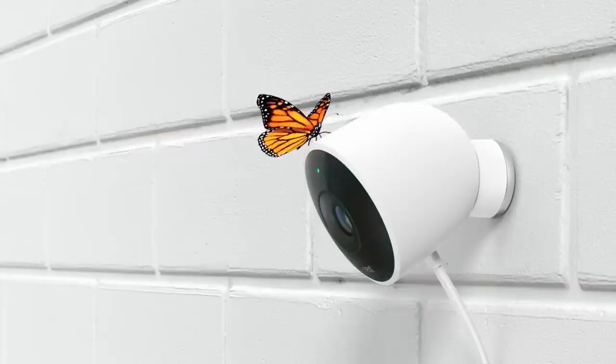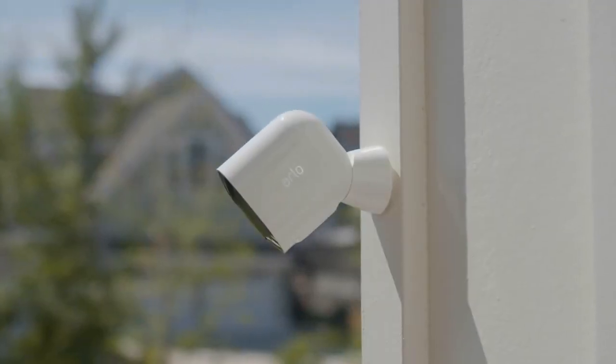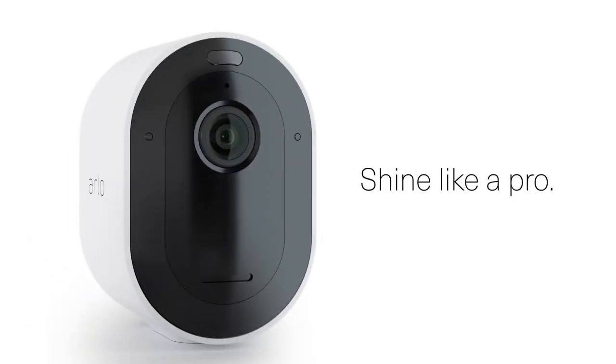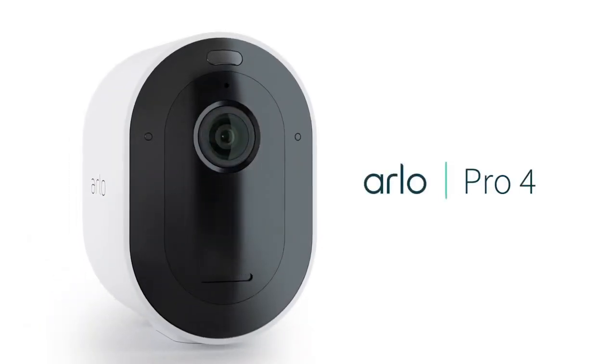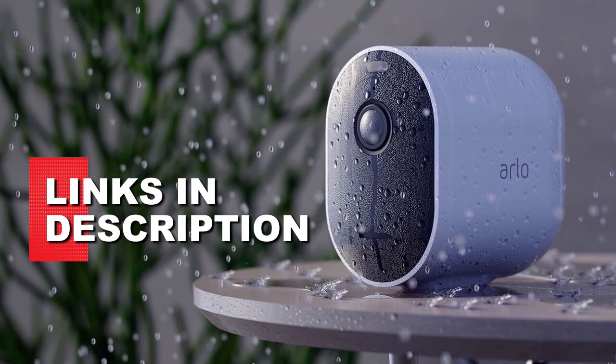However, with so many different security cameras on the market, it can be difficult to know which one is the best fit for your needs. That's why we've conducted research to bring you the top three best security cameras of 2023. You can find links to each product in the description below.